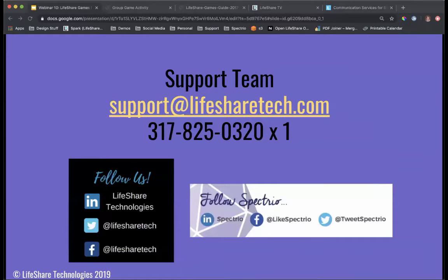Thank you for your time today. We truly appreciate it and hope you found this helpful and are excited to go back to your community and play some of these great games with residents. If you have any questions, don't hesitate to reach out. We'll stick around in the chat box for a little longer in case you have further questions. Have a great afternoon.